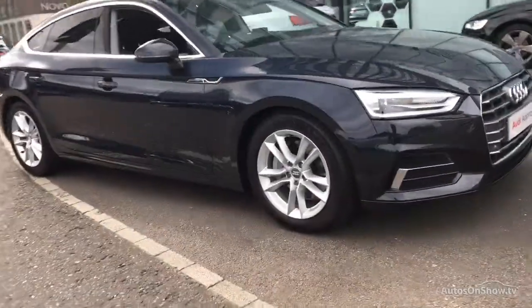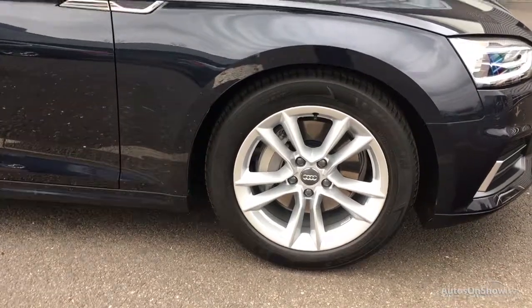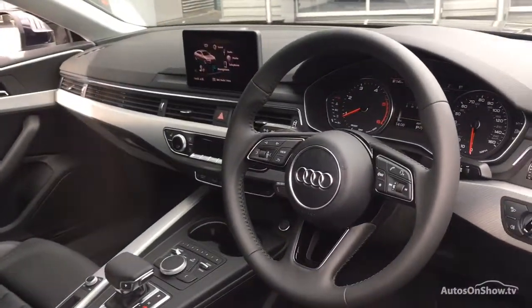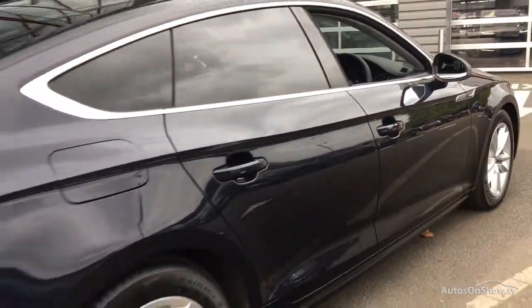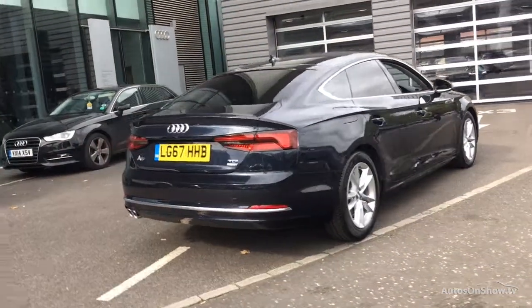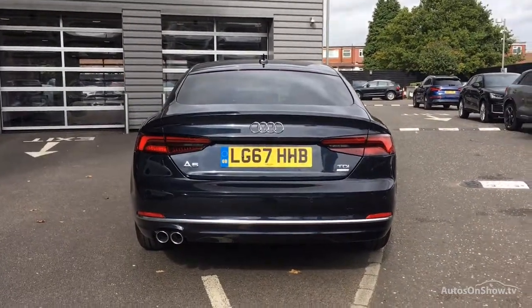Before reaching our forecourt, every pre-owned Audi we receive has to go through six independent background checks, completed with a full service history provided. Each car is subject to a stringent 145 separate mechanical, interior, and exterior inspections. Only when it has passed all of these will it move on.